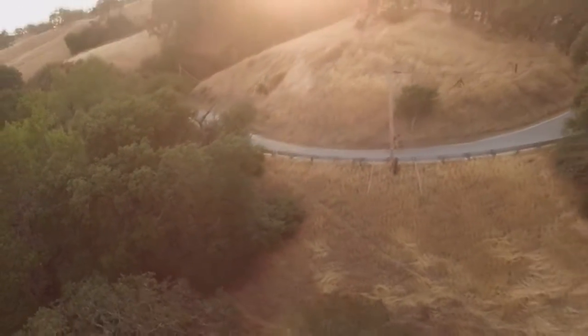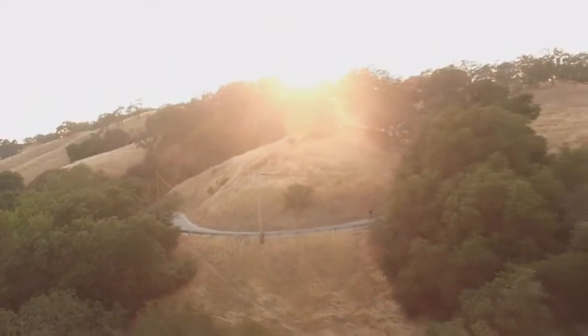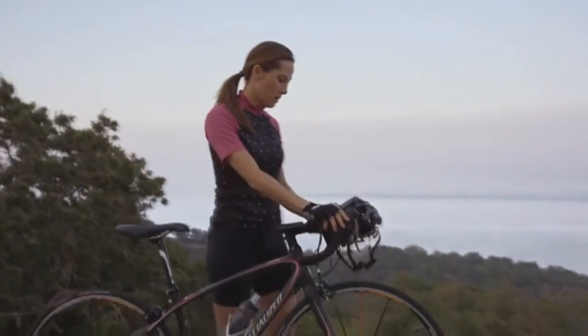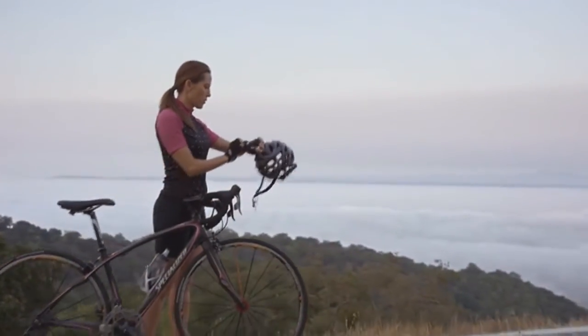We're excited to return to Kickstarter with Level. Our mission is to revolutionize wearable health and performance, no matter if you live to train or train to live. We can't wait to see what you'll accomplish by measuring what really matters.